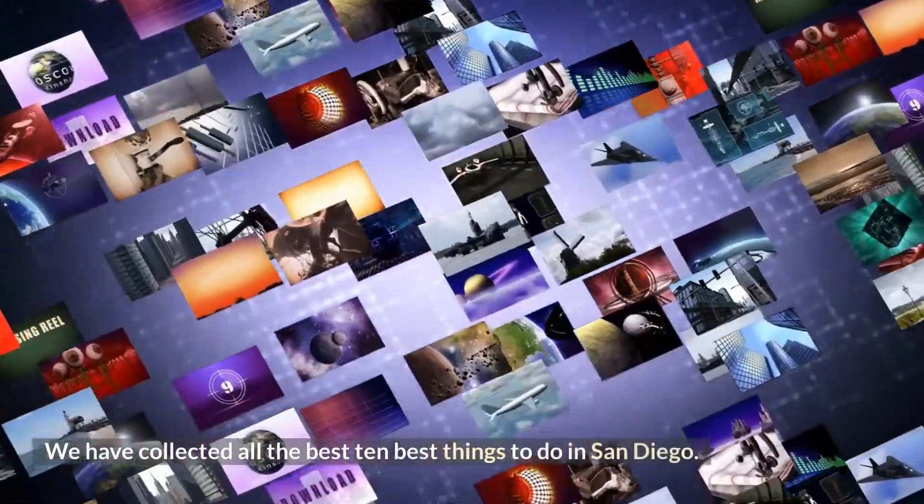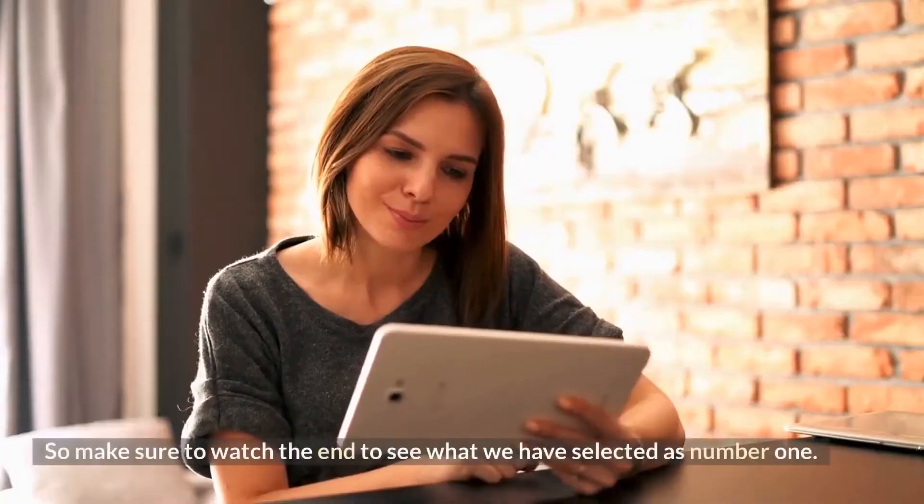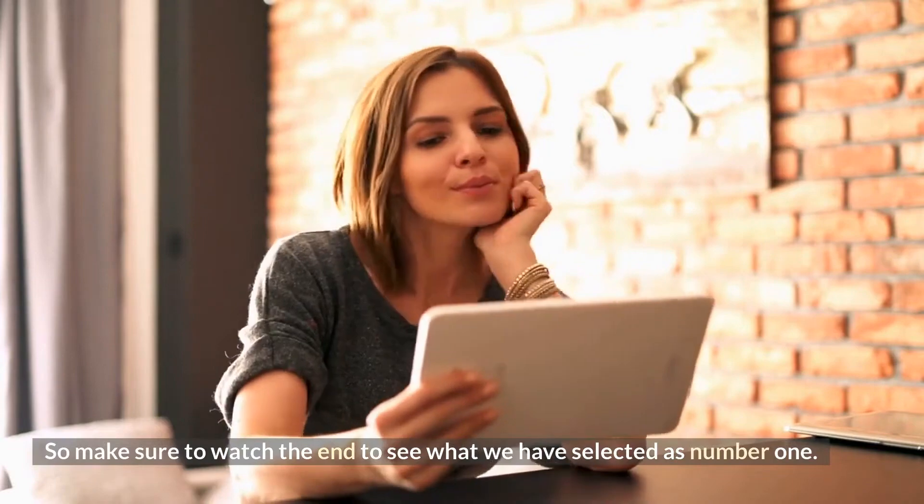We have collected the 10 best things to do in San Diego. So make sure to watch to the end to see what we have selected as number 1.